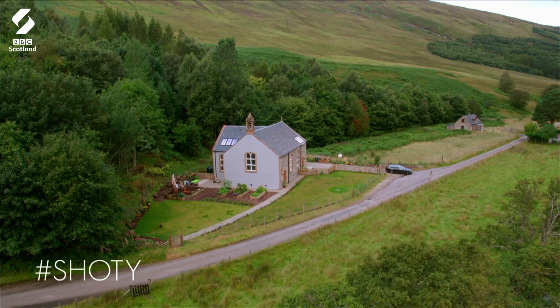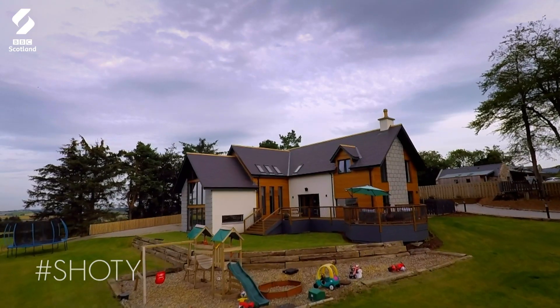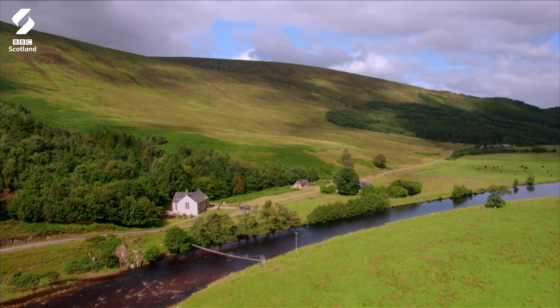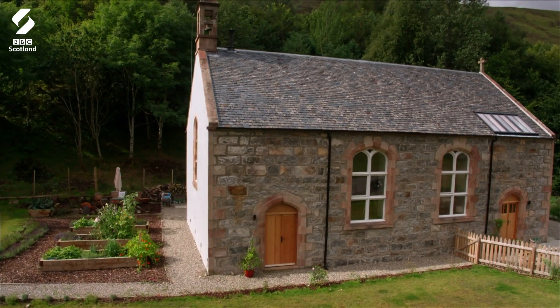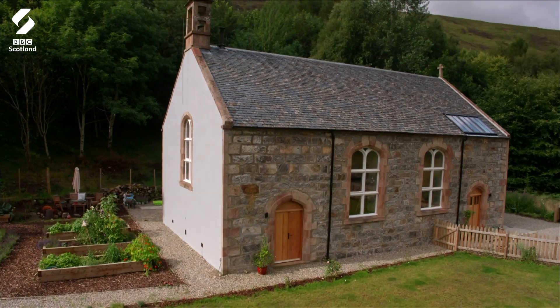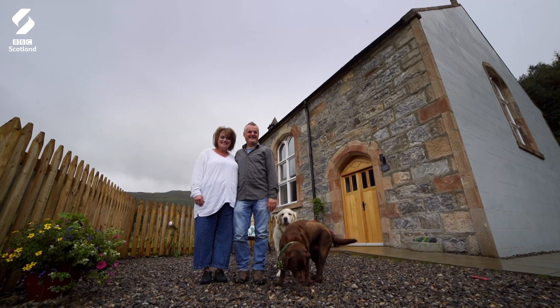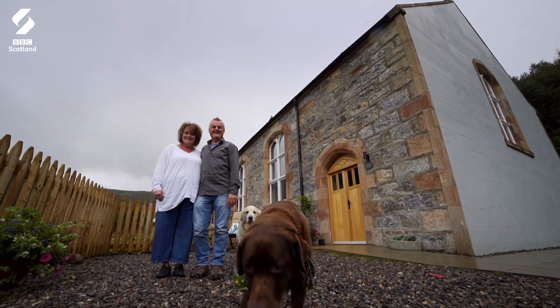This time our judges are visiting the shortlist from Grampian and the Central Highlands. They're starting off with a rural church conversion west of Muir of Ord. This church was designed by renowned 19th century engineer and architect Thomas Telford. It has now been renovated into a contemporary Highland home for John, his Canadian wife Christina and their pets.